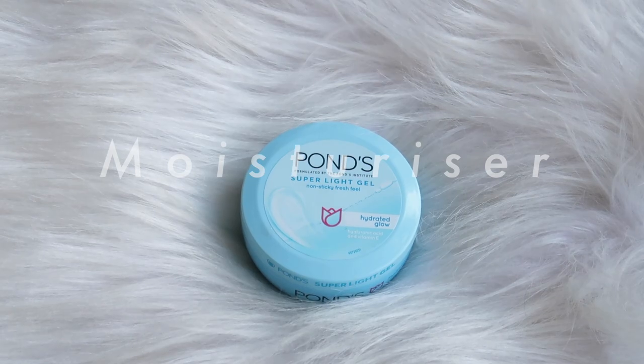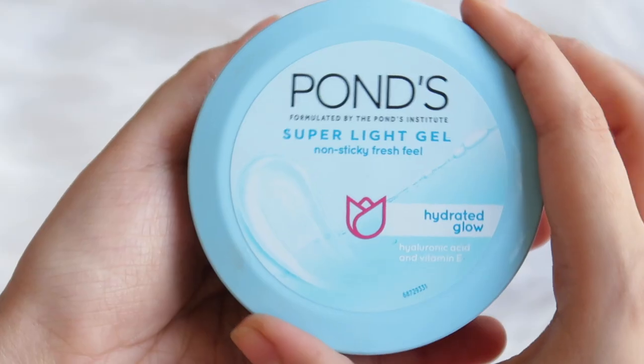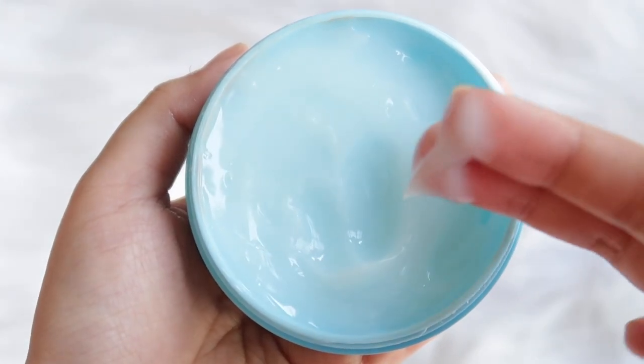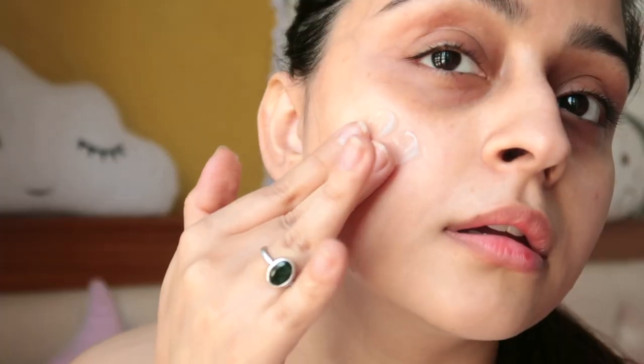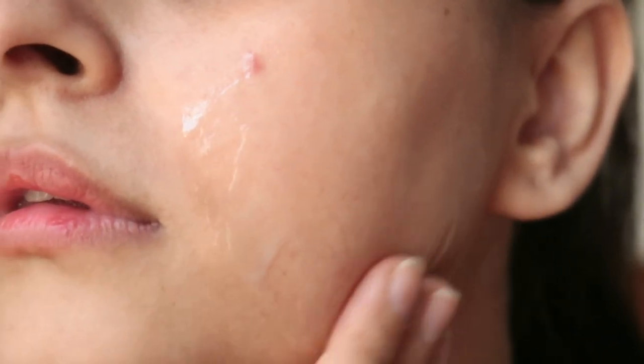Then use a lightweight moisturizer. Pond's Super Light Gel is my absolute summer favorite. It has a gel-like consistency and is very lightweight, non-sticky, and non-oily. It's infused with hyaluronic acid and gives 24 hours of hydration. It's perfect for a day out because it won't make your skin look oily or sweaty and will keep it hydrated all day long.